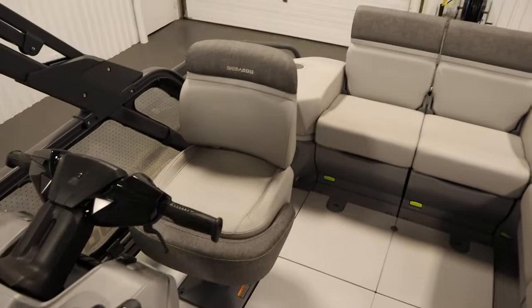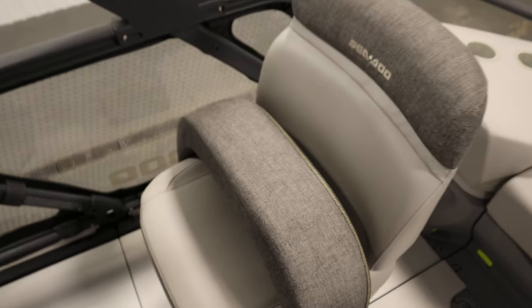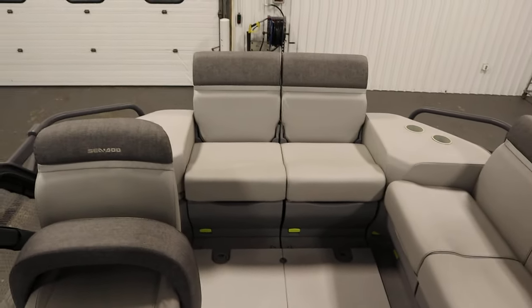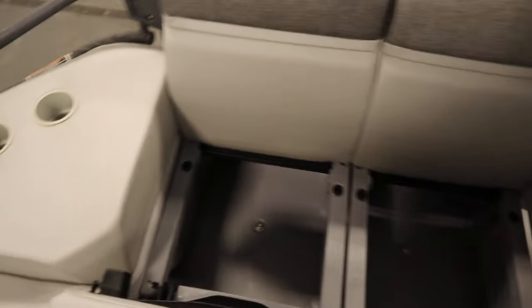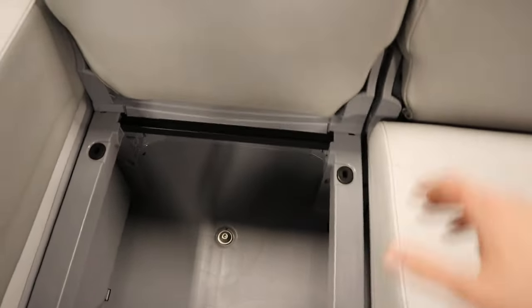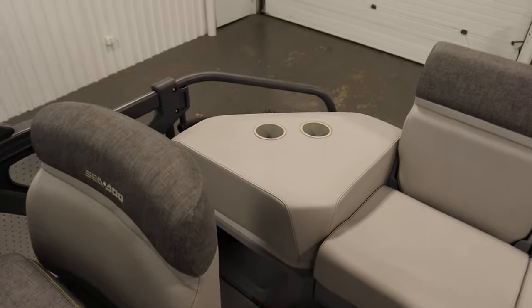There's a driver's swivel bucket seat with a flip-up bolster, and stern L-shaped couches with understorage. There's also a driver's swivel bucket seat with understorage and four corner tables with storage.